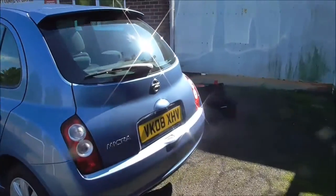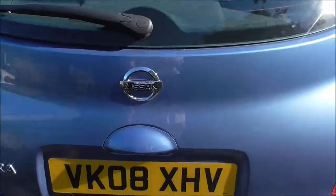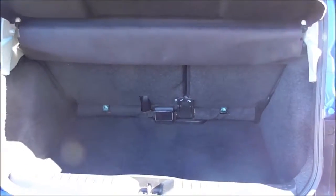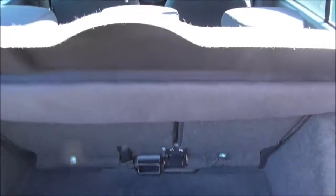Walking around to the back of the vehicle, we've got a small spoiler on the back. Moving into the boot, as you can see we've got a fairly sized boot for a car of its size, with a 60-40 split back seat which can be folded down for extra luggage space when necessary.